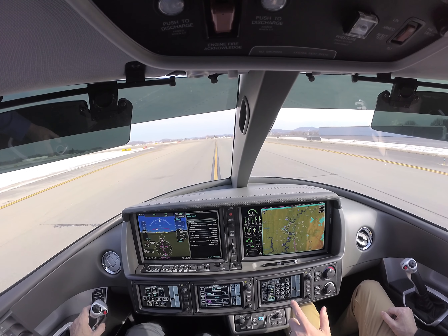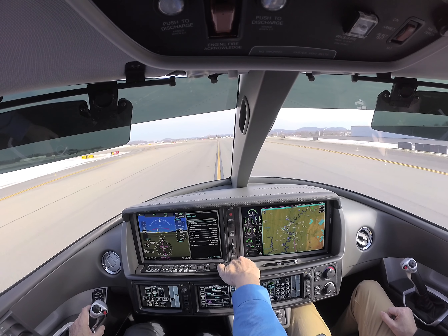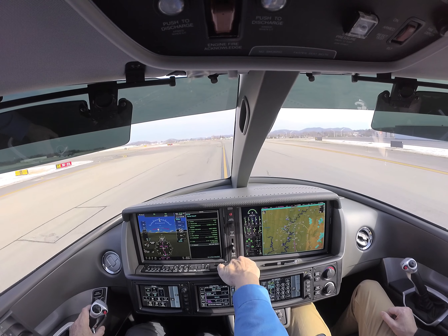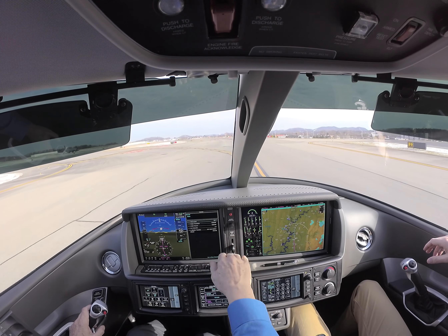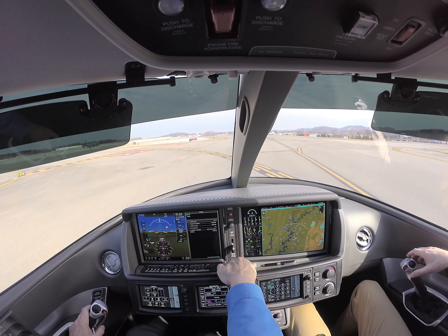Everything looks good. Alpha 8 — correct? Yep. We're on tower right now. Just going to clear those. Visited at 4 Hotel Sierra — Kosh Lake turbulence heavy KC-135 will be departing prior to your arrival. 4 Hotel Sierra, copy. Monitor those.